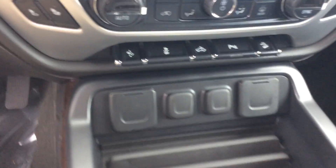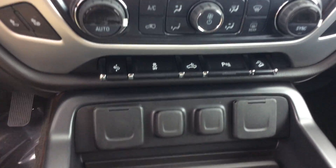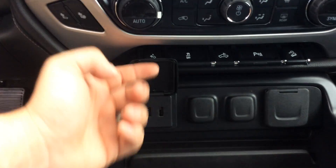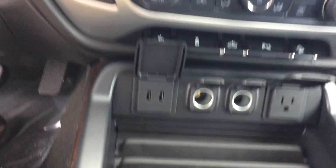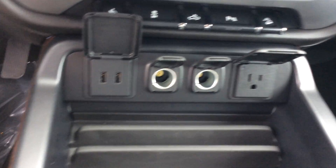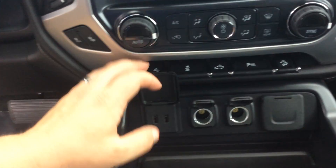In the front seat it is bucket seats, so you do have a big center console with a wireless phone charger in the center. The center console also has a lot more connectivity right at your fingertips — two USBs, two 12-volt ports, and one 15-volt port.